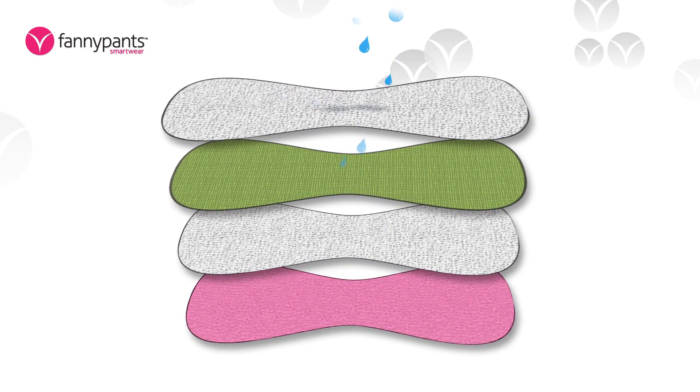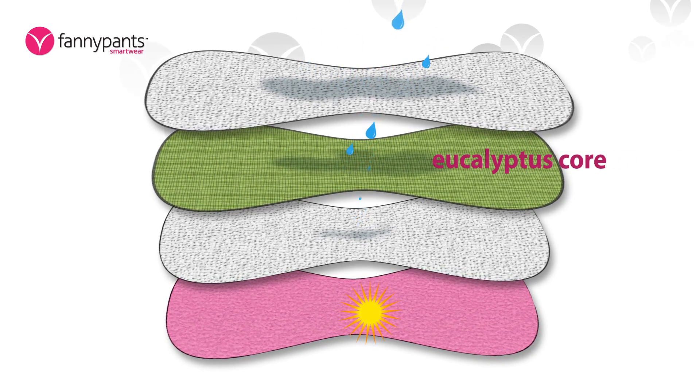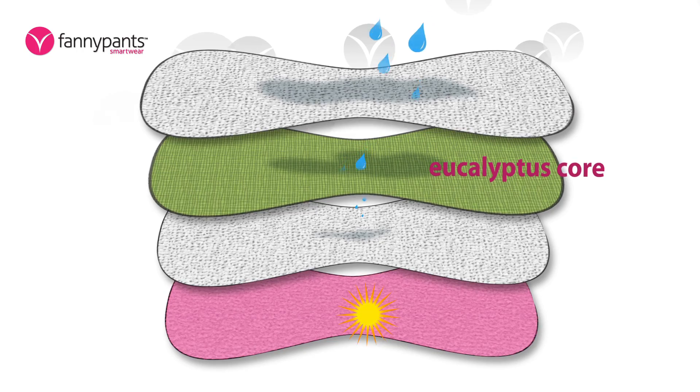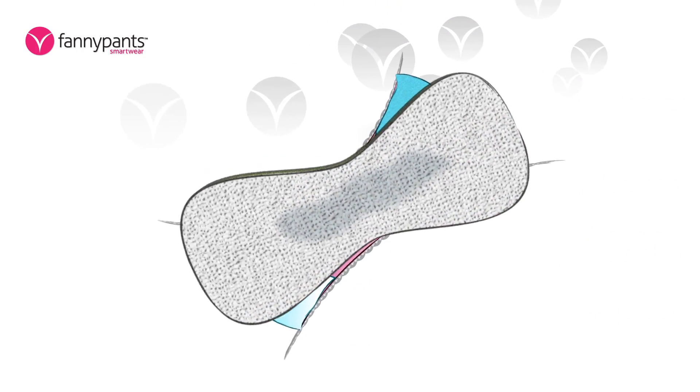Fanny Pants smart wear pad provides an additional three layers of protection. The core is made up of biodegradable organic eucalyptus, which absorbs far more than the average panty. Microfiber encases the core, giving more comfort and added absorption.